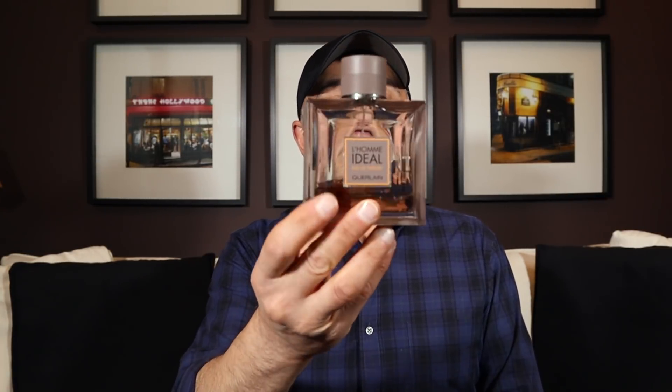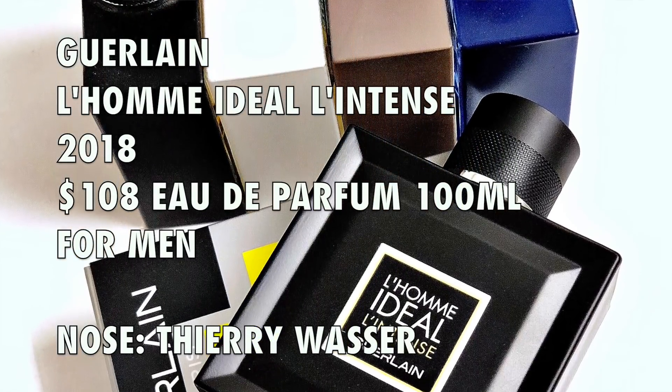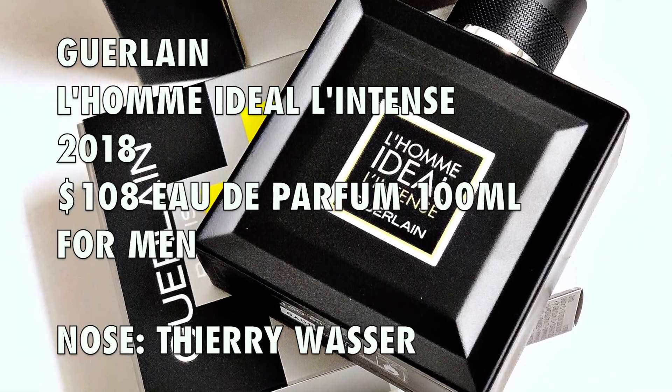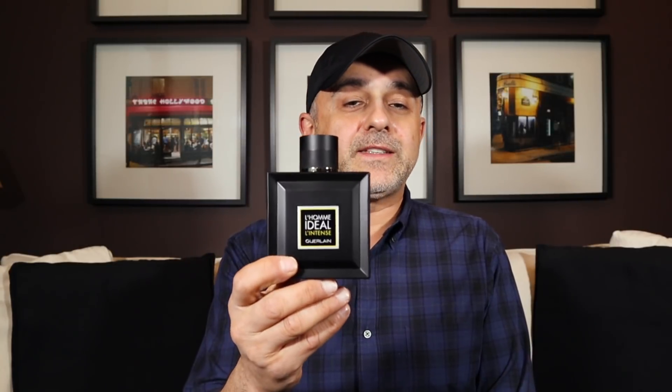Then we got the Eau de Parfum version, and last year we got the sport version — my least favorite of the four. And now we have the sexy-looking bottle, L'Homme Ideal L'Intense, in EDP concentration. Suggested retail price is $108. It's created by Thierry Wasser, the in-house perfumer at Guerlain, same as the previous four. This is a 2018 launch.